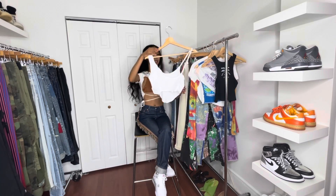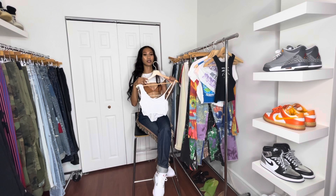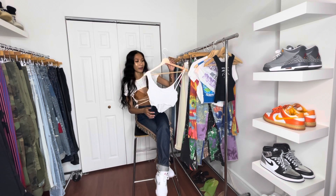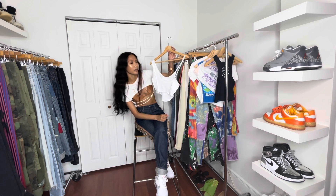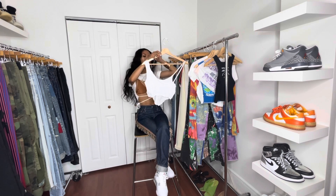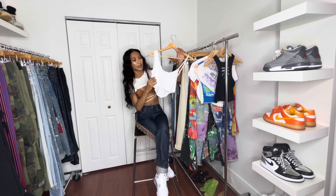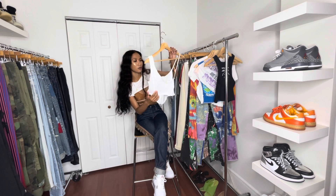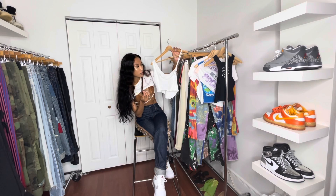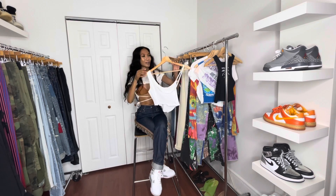The next item is another tank top because it is super hot in Philly and you should be wearing tanks and shorts. This one is a white cross-body tank top — it crosses over in the front, you'll see it in the try-on portion. It has this stitching detail, which is a nice little touch on a basic tank top, and it is really cropped so you're going to be showing a lot of skin.